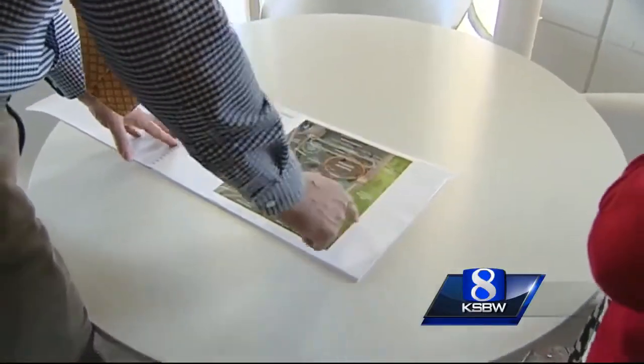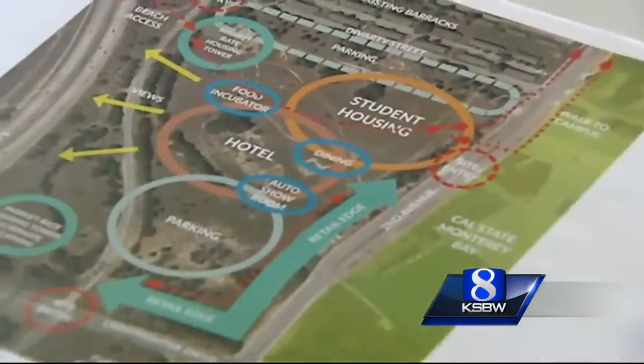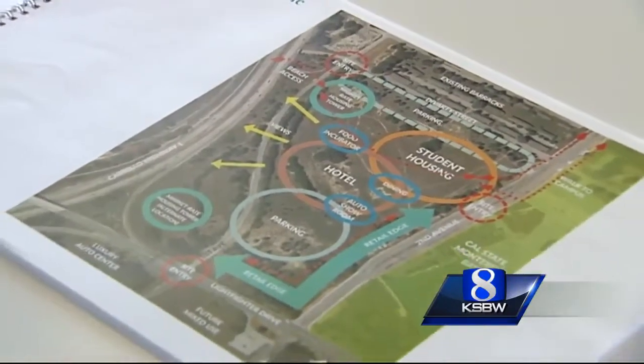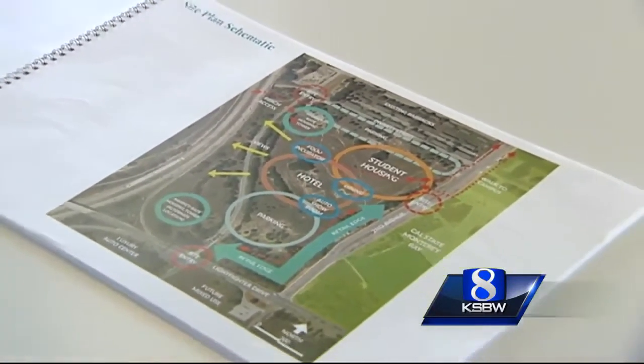Students walk across the street — they don't have to wander through some parking lot, they can just walk right into the stores. There's the idea of having a food incubator, which would be really interesting. It's a place where restauranteurs can get their start.